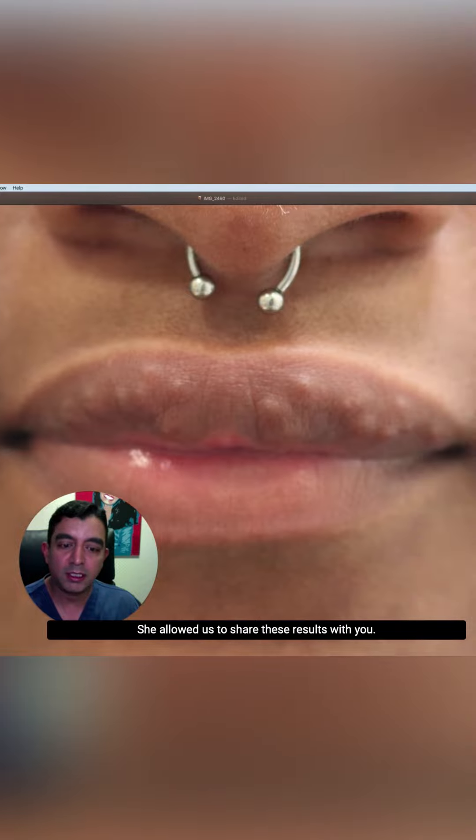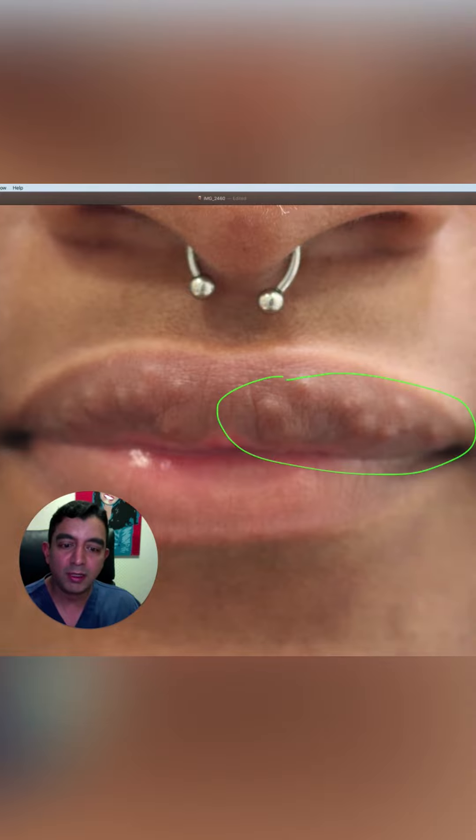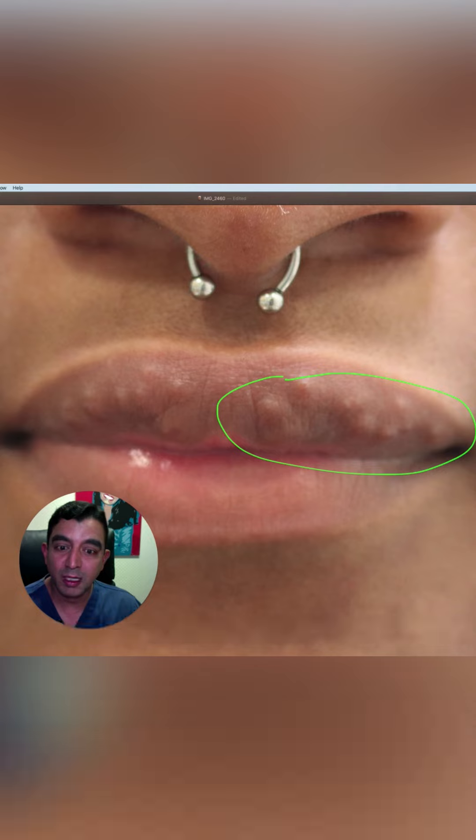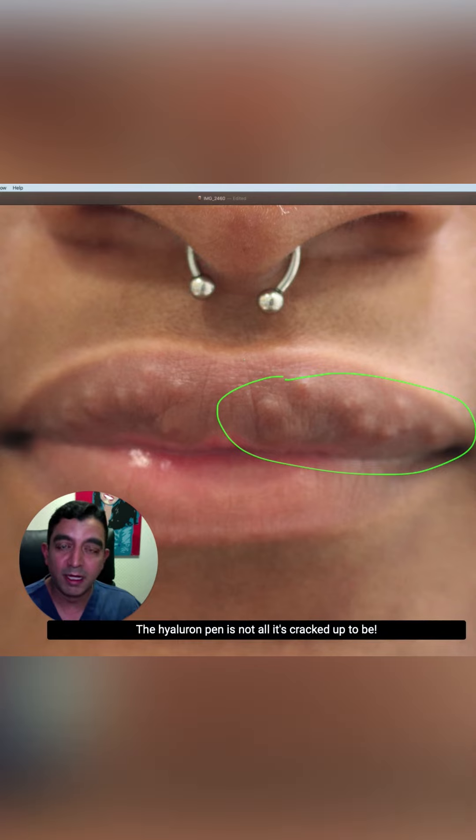This patient is so kind — she allowed us to share these results with you. I think it's a good warning story. Thankfully, she didn't get infected. Thankfully, she didn't get an intravascular injection where she lost a piece of her lip. Be careful out there. The hyaluron pen is not all it's cracked up to be. Thanks for watching.